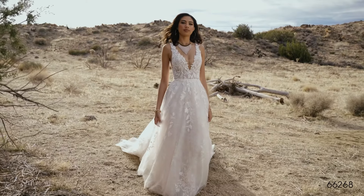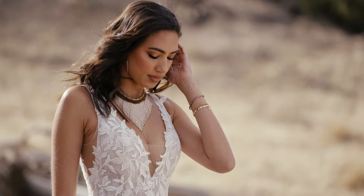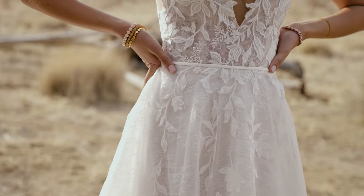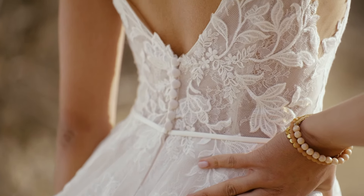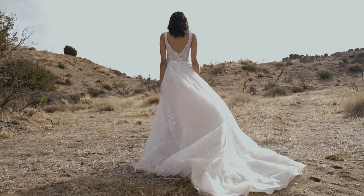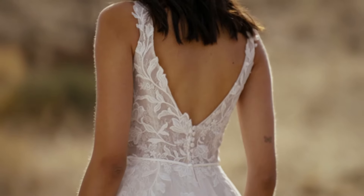Style 66268 feels sexy and fresh. This lace A-line dress has a Chantilly lace underlay and matte embroidered lace appliques over top. A sexy sheer bodice has a plunging V-neck, side illusion insets, and V-back. A thin satin belt contours the natural waist, and a chapel length train finishes this ethereal vibe.